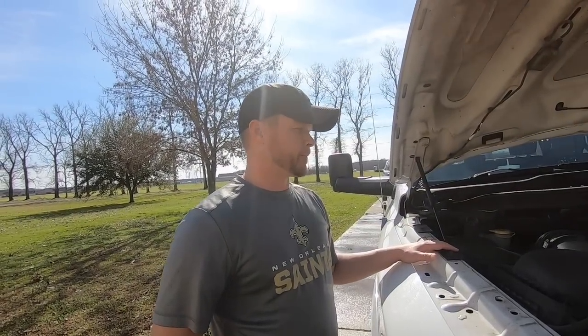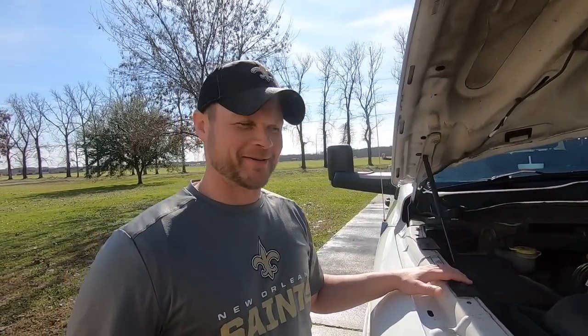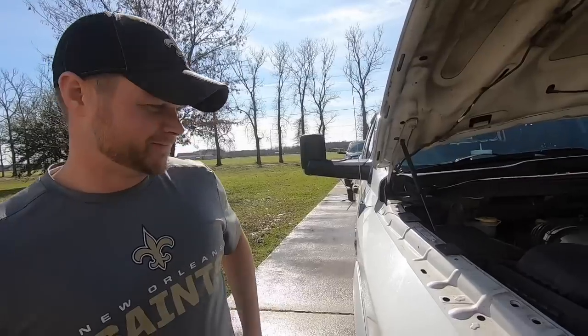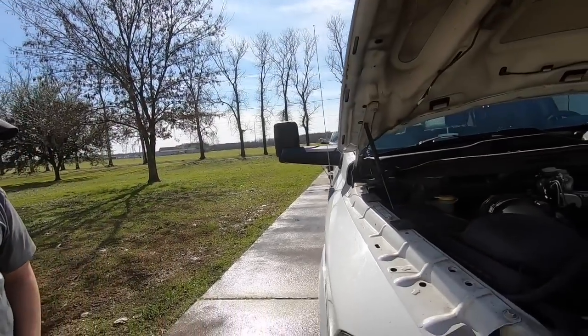Wow. And how long do you plan on doing it? Maybe as long as this truck will last. So I take it you got it paid for? Oh yeah. Got it paid for, no truck note — not like that black Dodge back there, but we won't even talk about that.